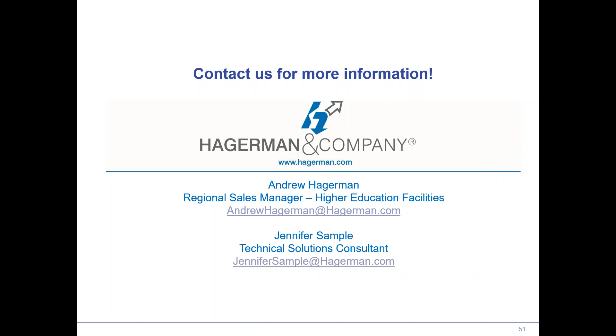Thank you Jennifer for the presentation today. Thank you everyone for attending. Someone is asking about training on YouTube. We don't have training available on YouTube through Hagerman, but we do have a variety of webinars that are saved. We post all of our webinars to our YouTube channel so you can find any past webinar on any topic — including this topic — there, and also on the on-demand section of our website as well.